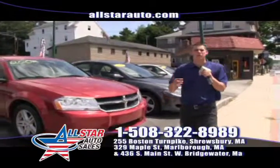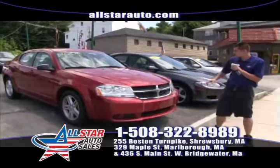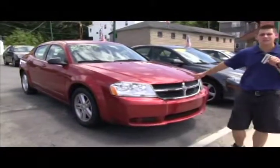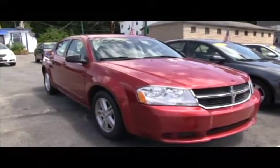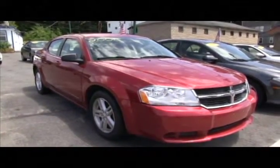Visit us at three locations: Marlborough, Shrewsbury, and West Bridgewater, open seven days a week to assist you. Next up, we have the 2008 Dodge Avenger — a very nice family sedan, fuel friendly, economical, and extremely reliable.